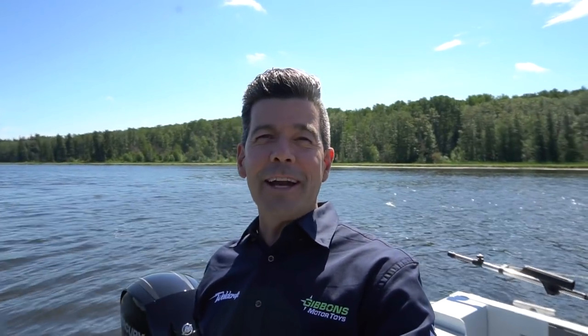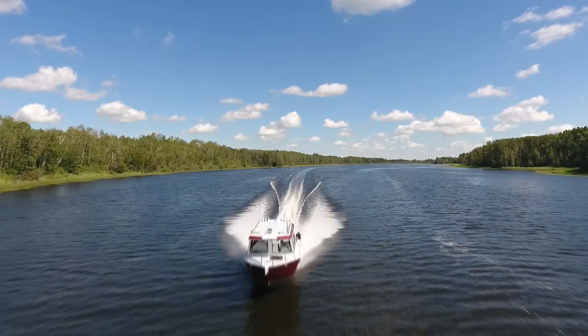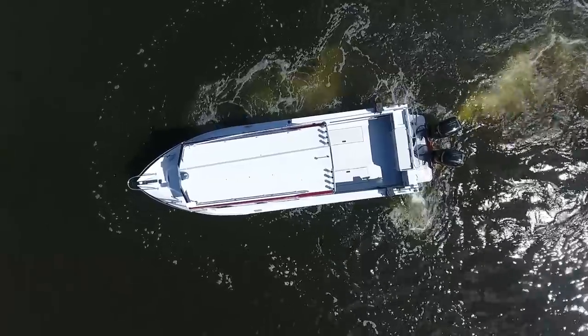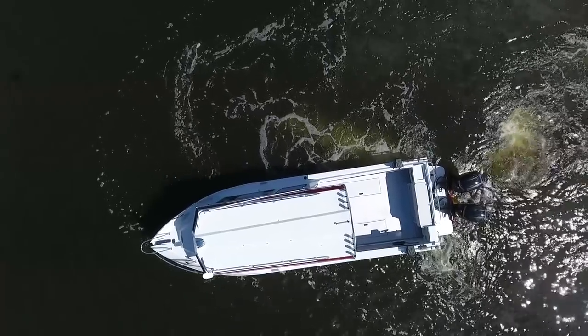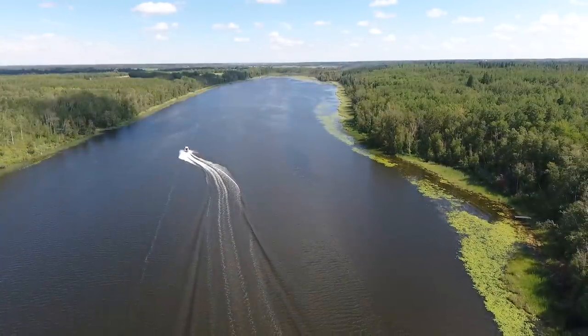Here we are on Half Moon Lake — Braden, Tim, and myself — trying out this beautiful 2825 Coastal Express with twin 150s on the back. We're going to tell you more about that, but we're just trying out everything. It's got joystick steering controls with the Optimus 360 steering that you've seen displayed on our 3425 — we've got it on this 28 as well, and it's working great. You've seen it here at Gibbons Motor Toys.